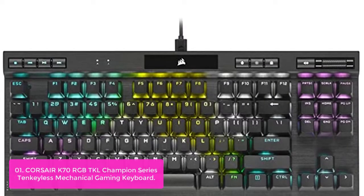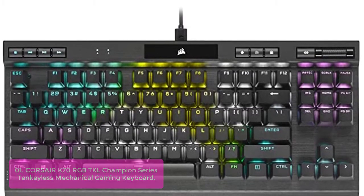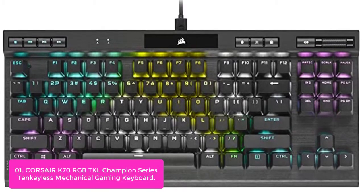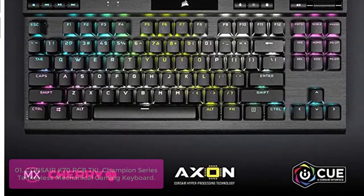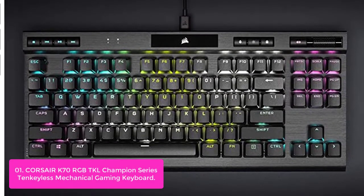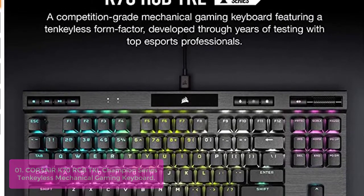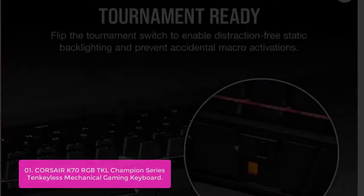Let's get started with the list. Number 1: Corsair K70 RGB TKL Champion Series Tenkeyless Mechanical Gaming Keyboard. Take the Corsair K70 RGB TKL to your next competition with a compact, tenkeyless form factor, pro-level performance powered by Corsair Axon Hyper Processing Technology, and world-renowned Cherry MX key switches. Win in style with a durable aluminum frame and dynamic per-key RGB backlighting.